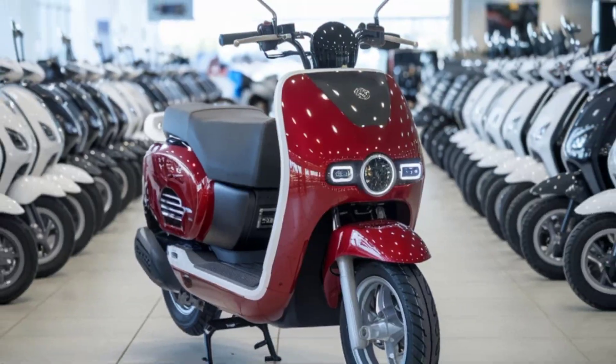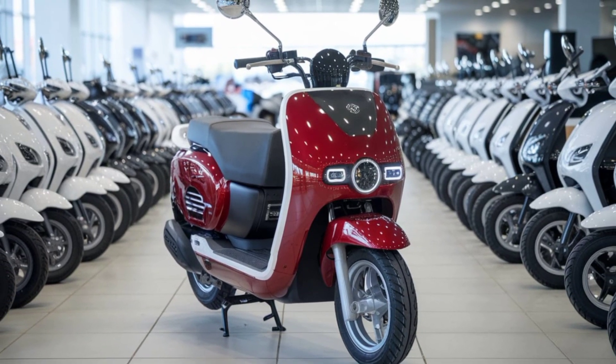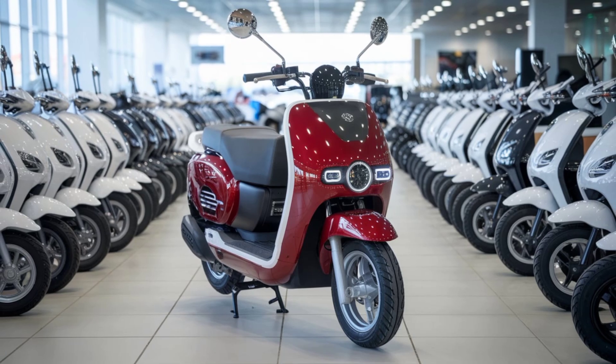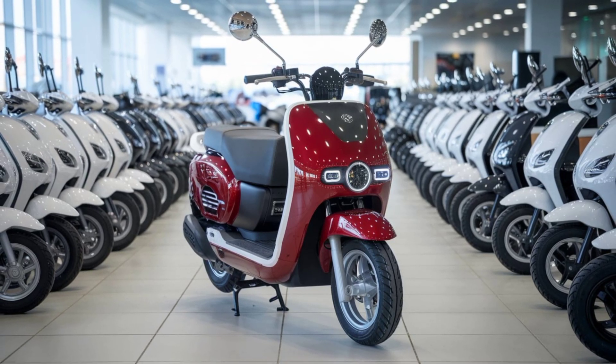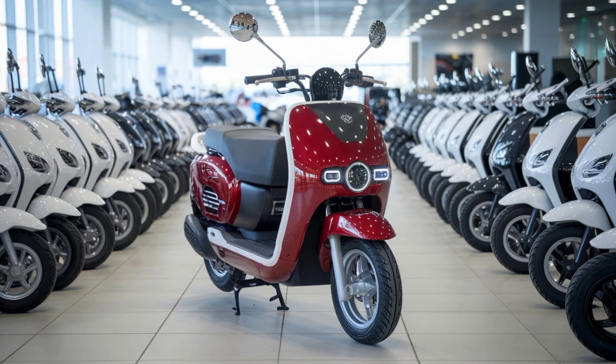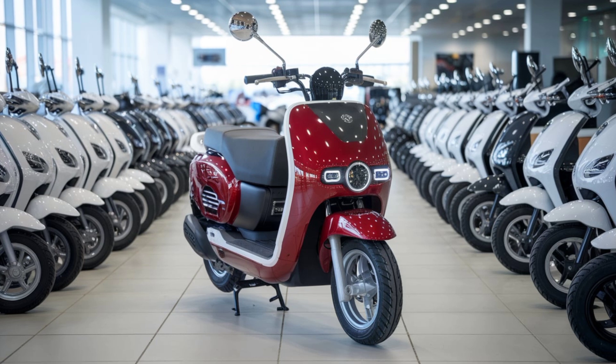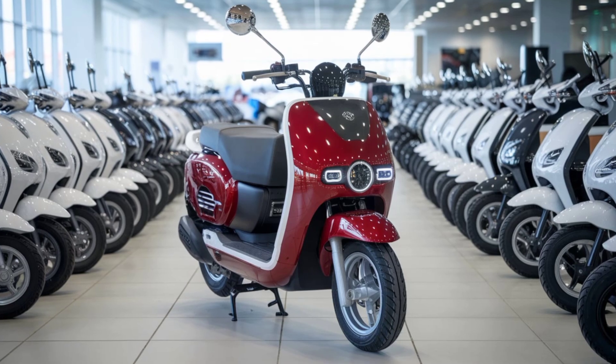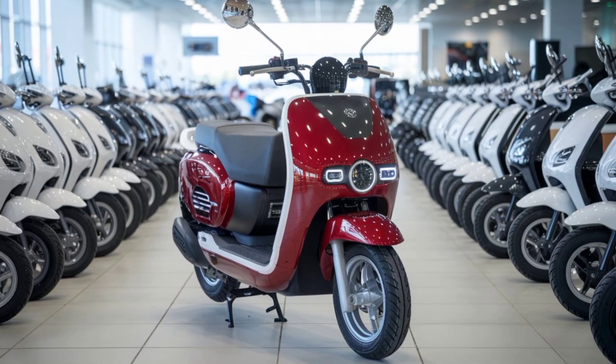User feedback has been overwhelmingly positive, highlighting the Troyari's reliability and economic benefits. Drivers have praised its excellent battery range and minimal cost of operations, noting that it ensures high profitability and is a worthwhile investment. Additionally, the vehicle's eco-friendly nature has been lauded, with users appreciating its contribution to reducing pollution in urban areas.